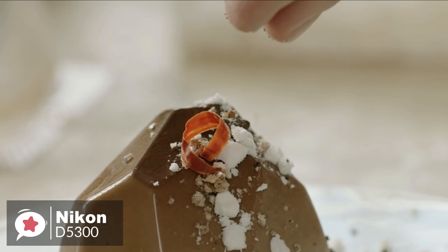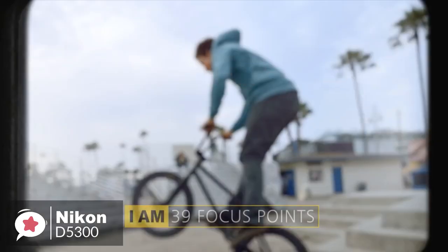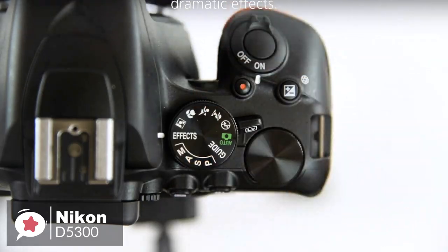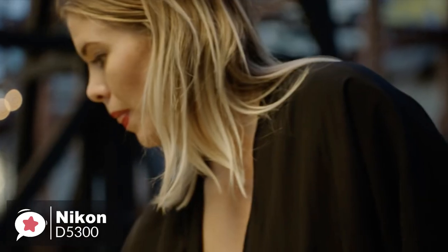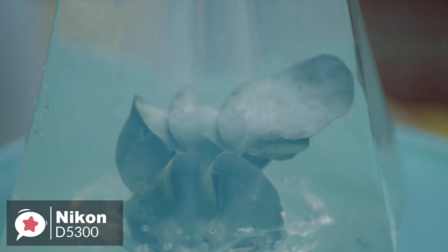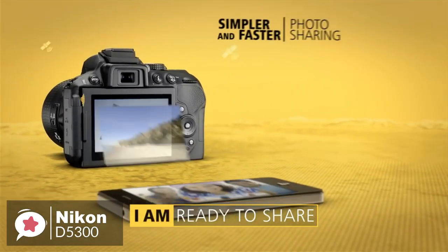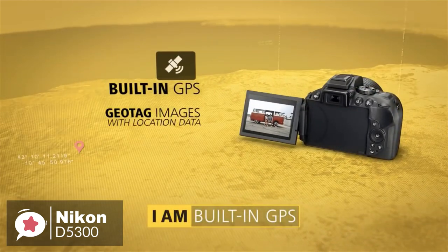The D5300 uses a 24.2-megapixel DX CMOS sensor with Expeed 4 image processing engine and an extra-large ultra-high-resolution vari-angle LCD that swivels 180 degrees, so you can shoot from great new angles. Whether shooting stationary subjects, candid photos, high-speed action, or full HD video, the D5300 keeps everything in focus. Its 39-point high-density autofocus system quickly locks onto your subject and follows it across the frame. The D5300 offers a core ISO range boosted from ISO 12800 to a setting equivalent to ISO 25600, with full HD video recorded with stereo sound. The camera's built-in Wi-Fi functionality, when used with a Nikon app, lets you transfer files to connected smartphones and tablets and allows remote control operation in live-view mode.